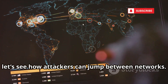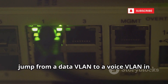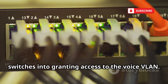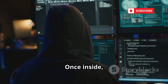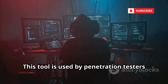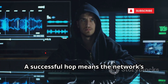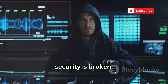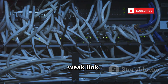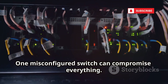Now let's see how attackers can jump between networks. VOIP Hopper tests if it's possible to jump from a data VLAN to a voice VLAN in corporate networks. It mimics IP phones to trick network switches into granting access to the voice VLAN. Once inside, attackers can scan for phones, capture call traffic, and eavesdrop on conversations. This tool is used by penetration testers to find misconfigurations in network segmentation. A successful hop means the network's security is broken. VOIP Hopper shows how interconnected systems can be exploited through a single weak link — one misconfigured switch can compromise everything.